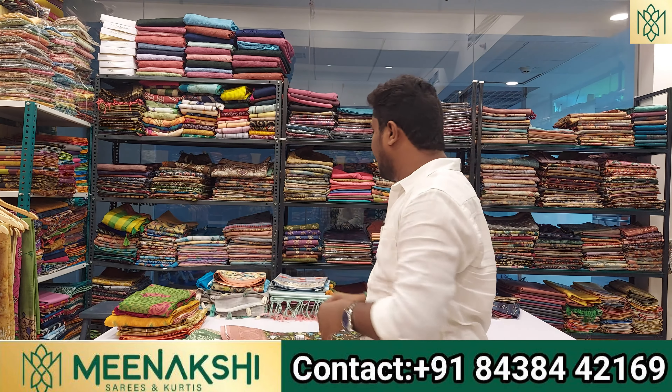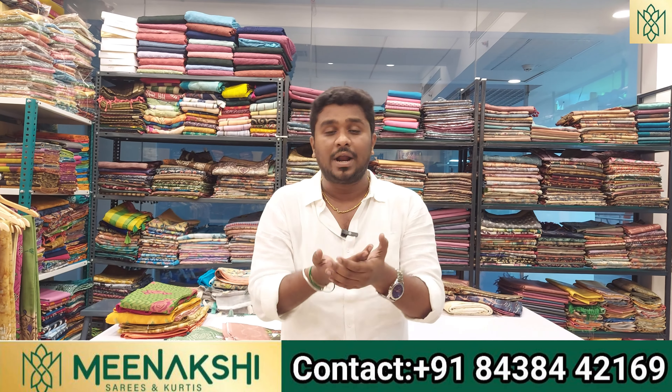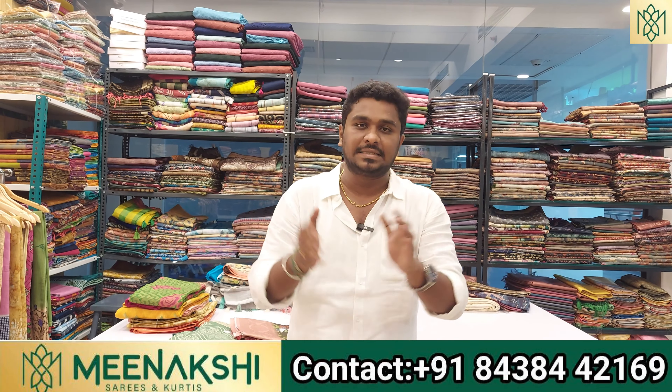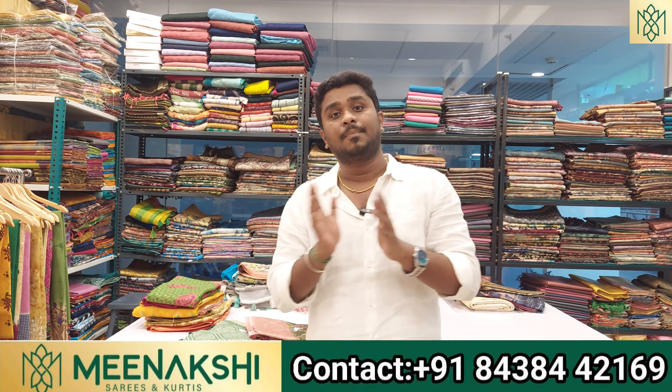There are a lot of offers. If you look at the 800 rupee range, we are selling at 450–480 rupees. We also have a black store sale. If you look at the 400 rupee range, we are selling at 250 rupees — the best price available.